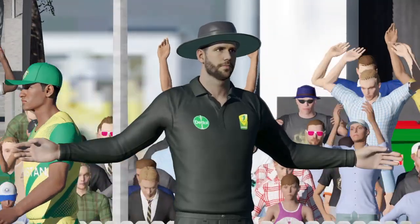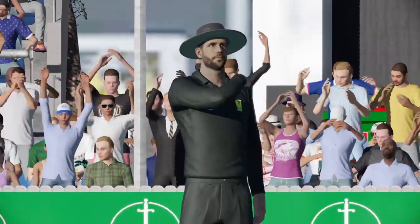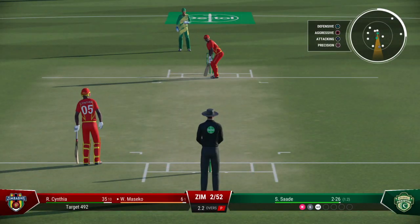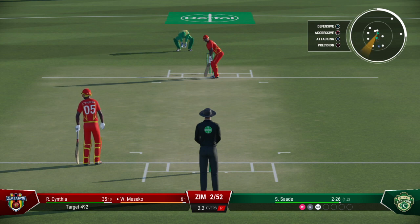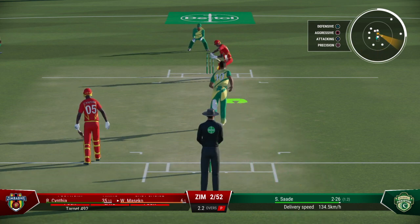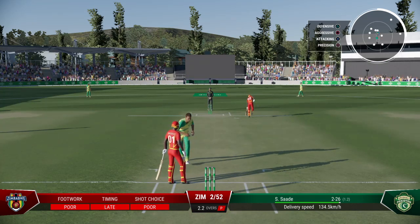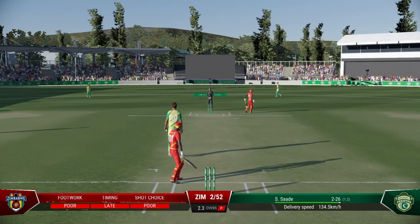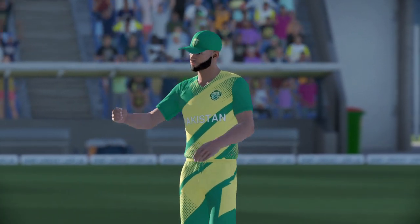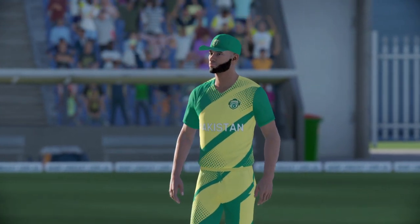Appeared to be well within the limits and the umpire calls the wide. Hit right on the body — misjudged it a bit maybe. Couldn't seem to get out of the way. That will have hurt. A little late on that — no runs scored.